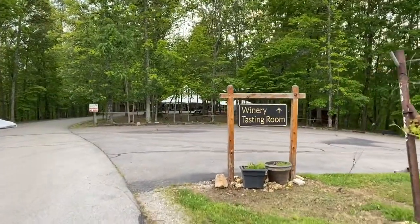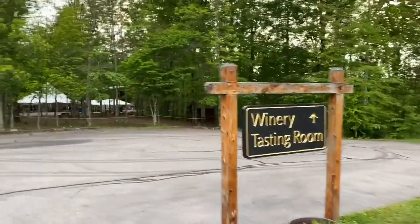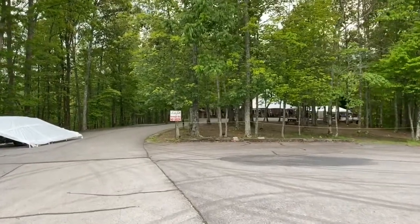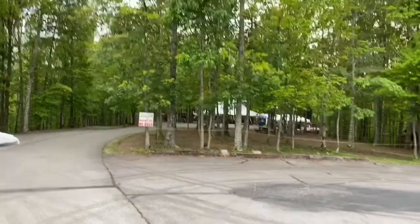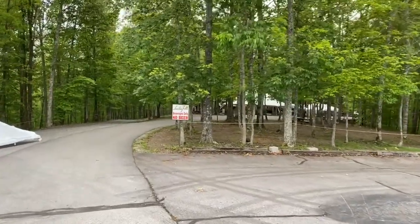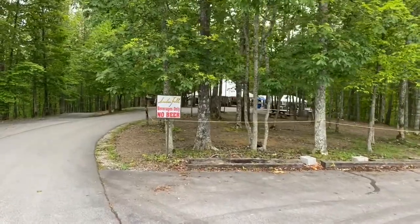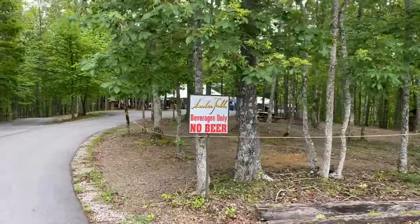We're approaching the winery and tasting room. You can see here that it's after hours, and this is a Thursday night. Typically on Friday, Saturday, and sometimes Sunday they have live music. But we're right here in the middle of the coronavirus, so there's not as much activity going on.